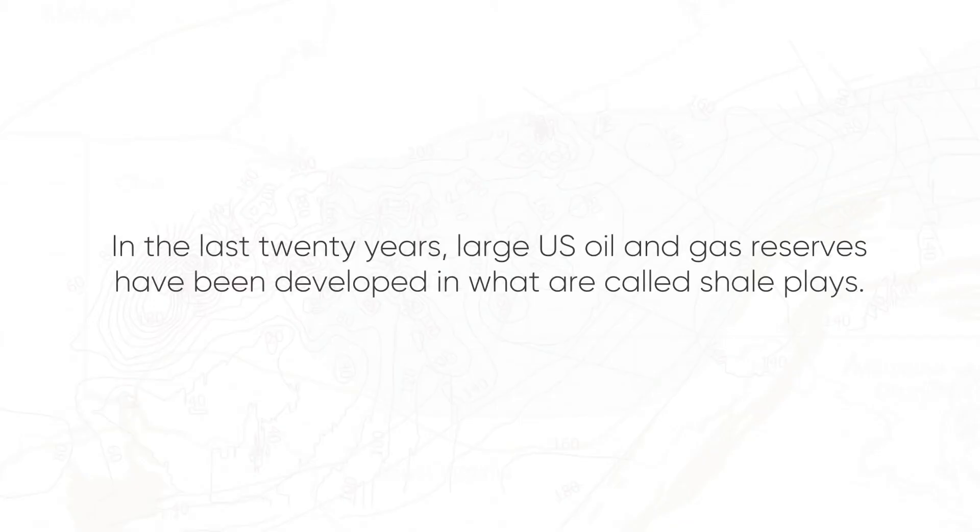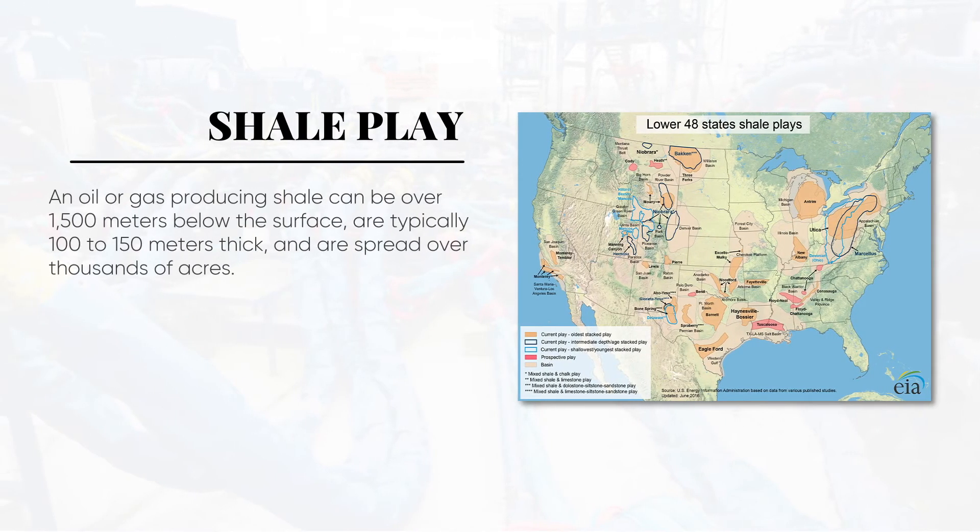In the last 20 years, large U.S. oil and gas reserves have been developed in what are called shale plays. An oil or gas producing shale can be over 1,500 meters below the surface, typically 100 to 150 meters thick, and spread over thousands of acres.